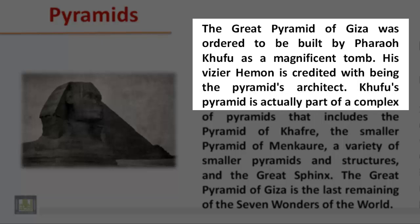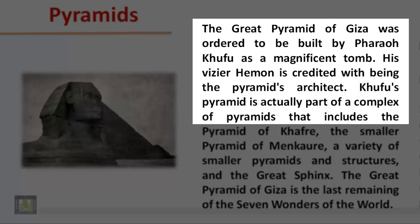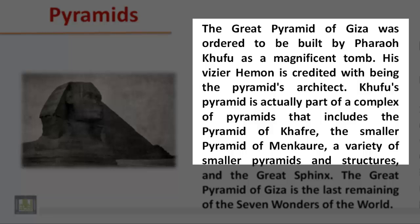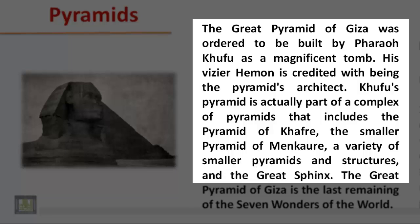Khufu's pyramid is actually part of a complex of pyramids that includes the Pyramid of Khafra, the Smaller Pyramid of Mankara, a variety of smaller pyramids and structures, and the Great Sphinx.